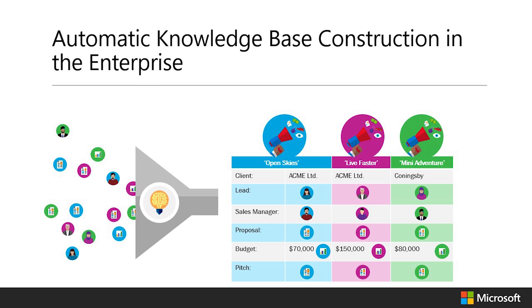Knowledge in organizations is stored in different silos, forums and formats. This makes it difficult to answer basic questions such as, who has worked with this client before? AI can automatically extract business knowledge into a single, consistent and up-to-date knowledge base, made up of entities that really matter to each organization.